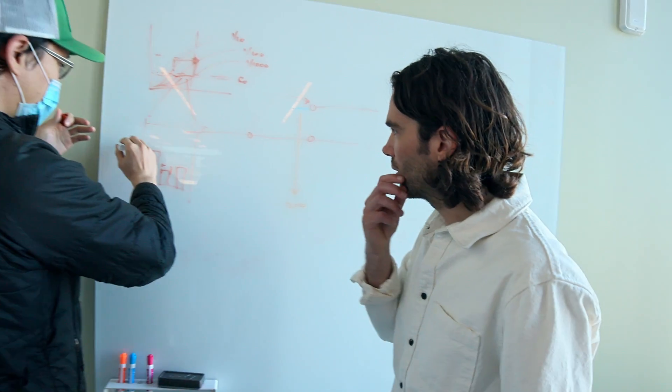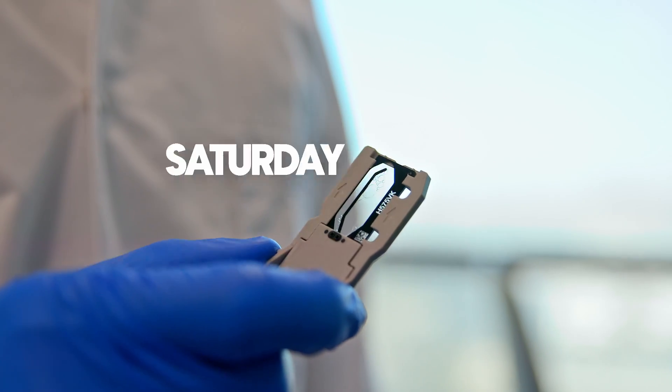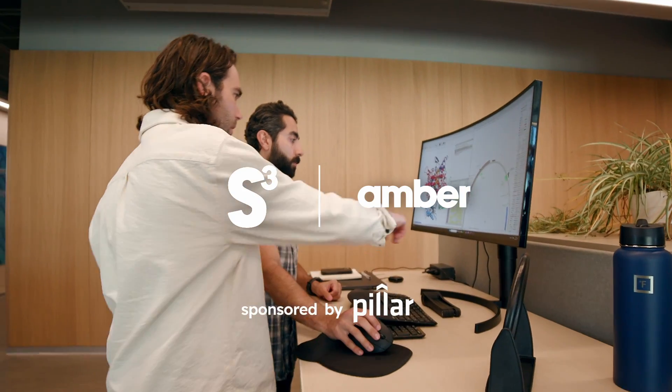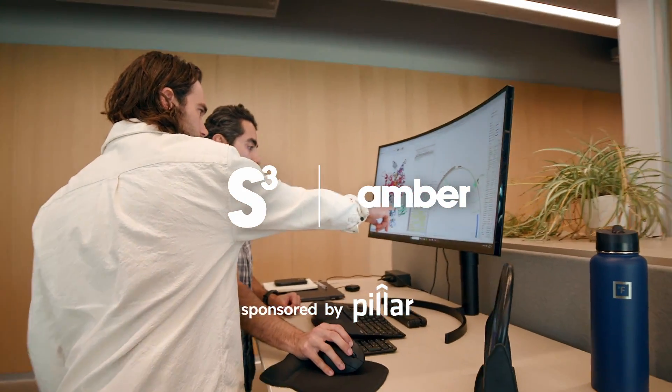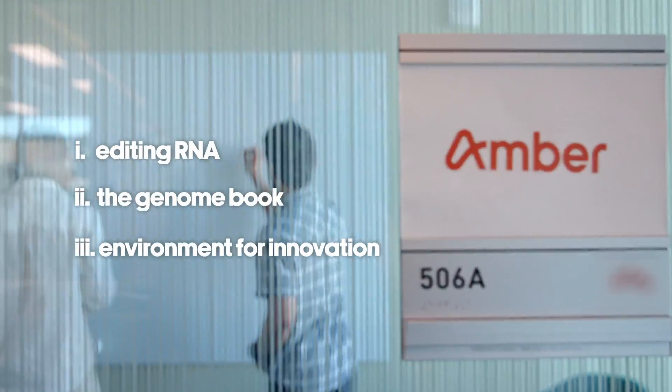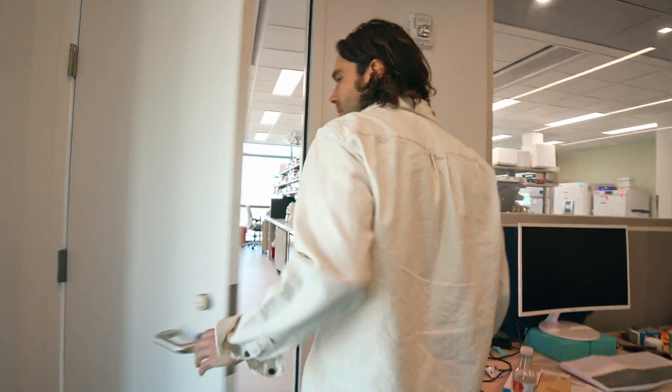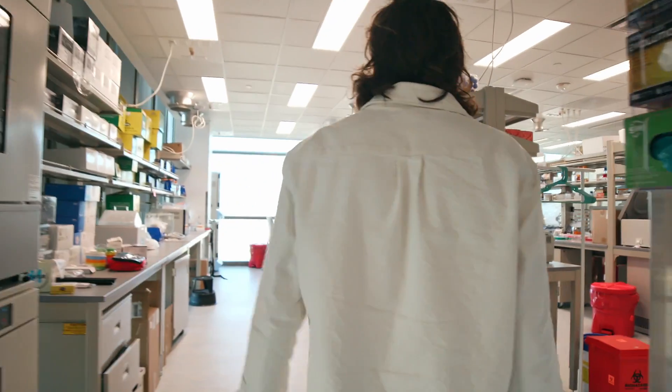Hi, I'm Jacob. I'm building Amber, where we're building new editing systems for RNA therapeutics. I think we're part of a really key moment in biotech and biological engineering where we actually can start to build the kind of intuition that drives the innovation that people have been excited about for decades.